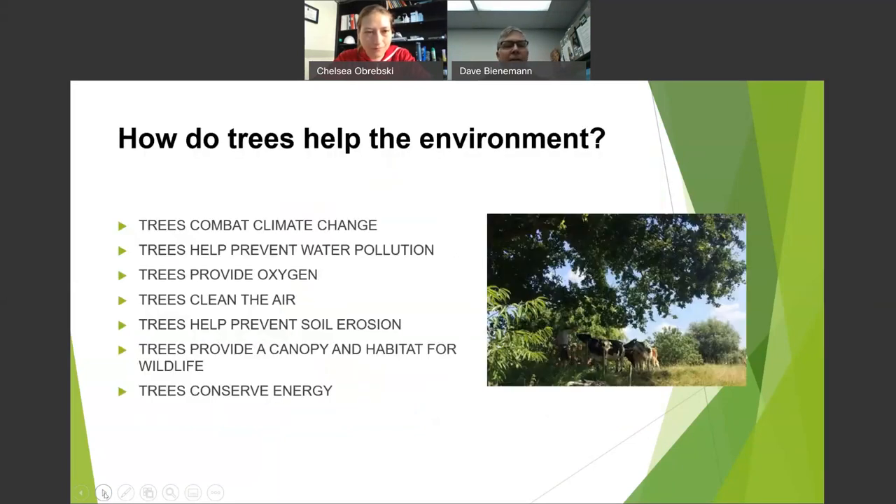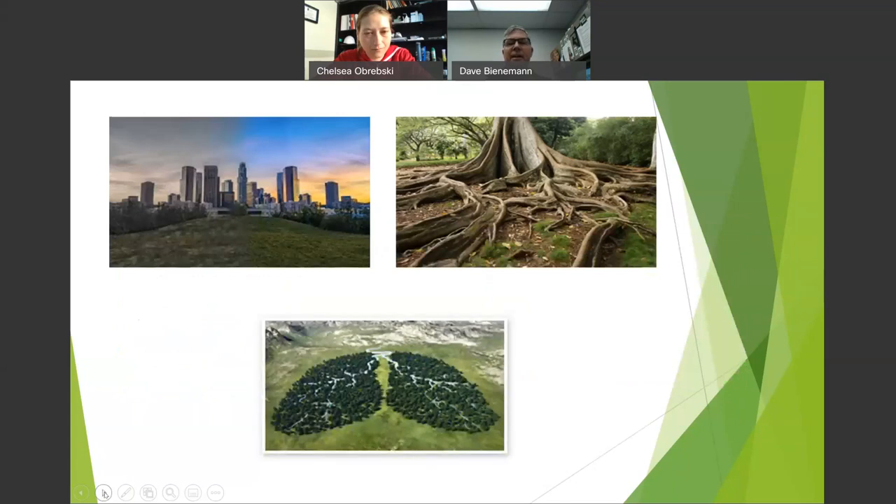How do trees help the environment? Obviously climate change — many communities want to plant millions of trees. They help with water pollution, produce oxygen, clean the air, prevent erosion, provide canopy and wildlife habitat, and conserve energy. You can see in this image the roots of some trees and a forest shaped like lungs with water — it looks pretty cool.